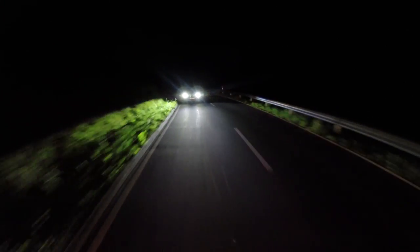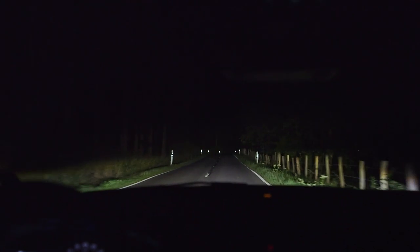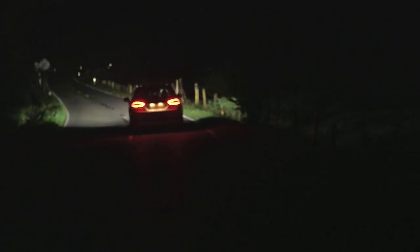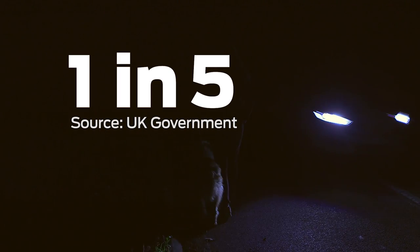Driving on an unlit road can be a nerve-wracking experience. Traditional headlights help you see what's ahead of you, but the trouble is that's not always where you need to look. Potential hazards on the fringes of the road can often be hidden from the driver's view. Research shows one in five accidents happen on unlit roads.